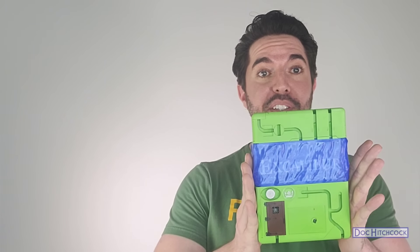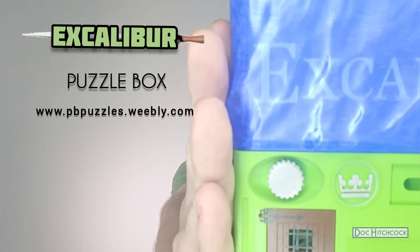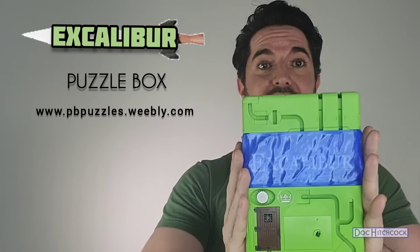Hello everyone, it is Doc Hitchcock back again with another puzzle solve. Today we are going to be solving the Excalibur puzzle by Philip Black. This is another one of those puzzles that I was on the fence about buying, but only for a split second, because this just became available — it's his latest puzzle.